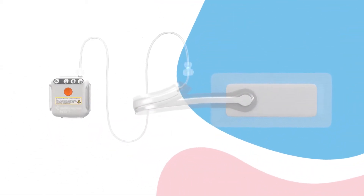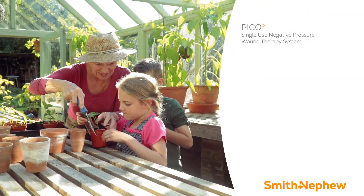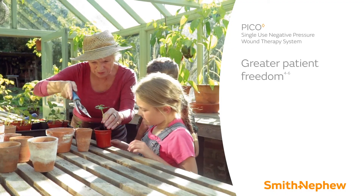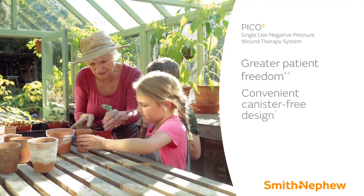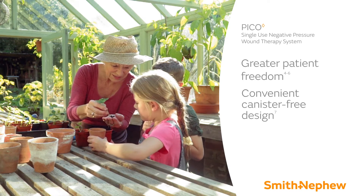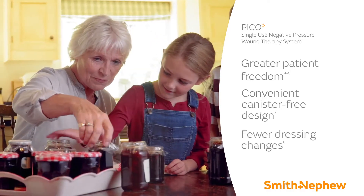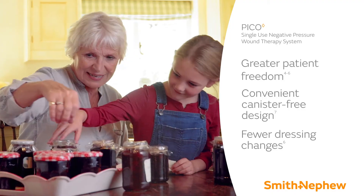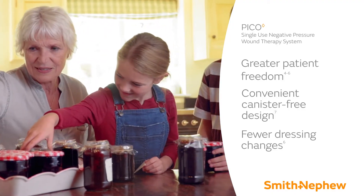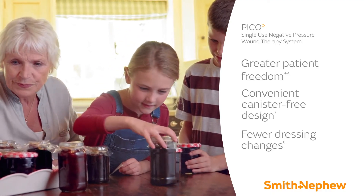The PICO dressing may help minimize the risk of maceration. PICO allows patients to enjoy greater freedom during treatment. The pump is worn on a discreet belt clip. The canister-free design is lightweight, portable, and quiet for a more convenient experience day and night. By enabling fewer dressing changes compared to standard of care, PICO supports efficiency and helps minimize disruption to the patient's life. The entire system is designed to help patients continue their everyday activities during therapy.